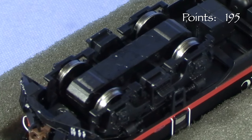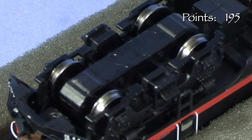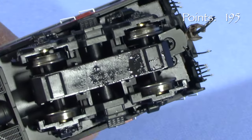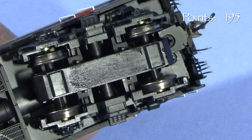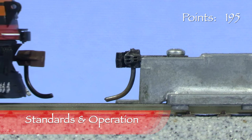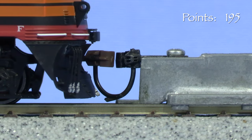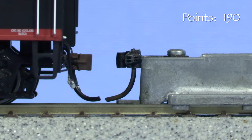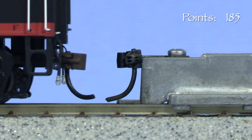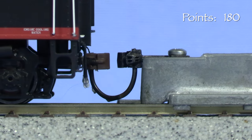All the axles are powered and all the wheels pick up current. The wheels are metal with the standard RP25 tread profile. I found some moisture on the bottom of the trucks on my units, possibly a little excess lubricant — it feels like light oil. The models have McHenry plastic knuckle couplers on both ends. The front coupler on the A unit is slightly high, so I'm taking five points. The rear coupler on the A unit is low, so I'm taking five more points. The front coupler on the B unit is low, while the rear coupler on the B unit is at the correct height.